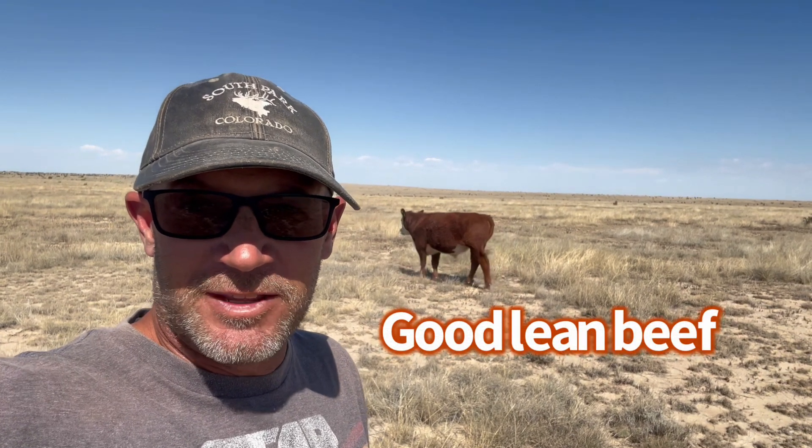I would call the beef we grow here a good choice — choice beef. It's definitely not prime. It's not that marbled.